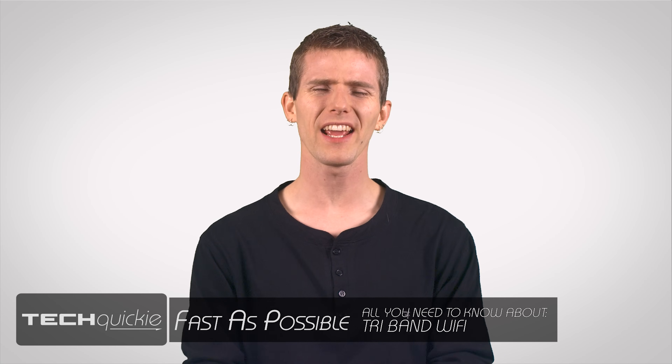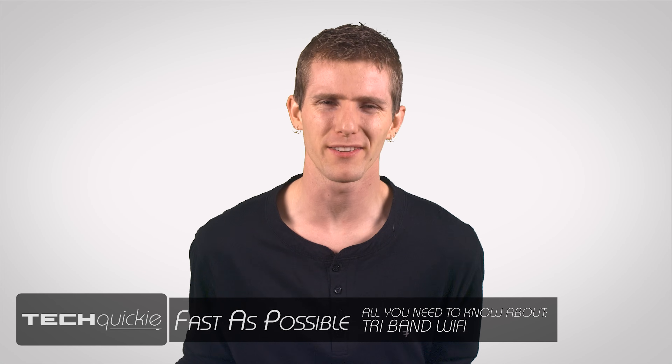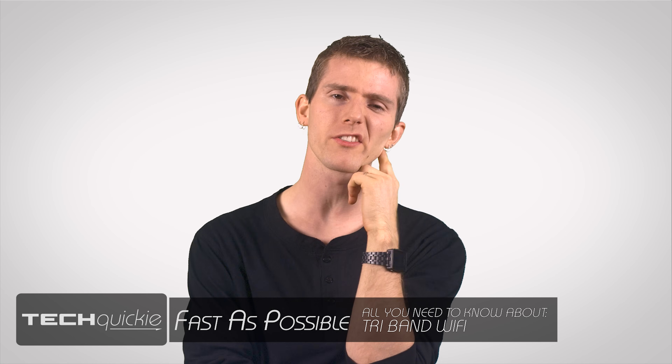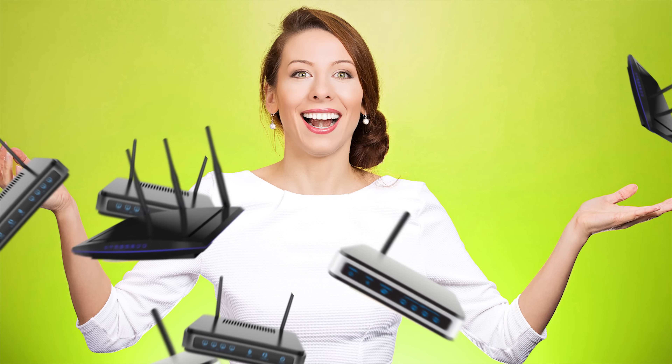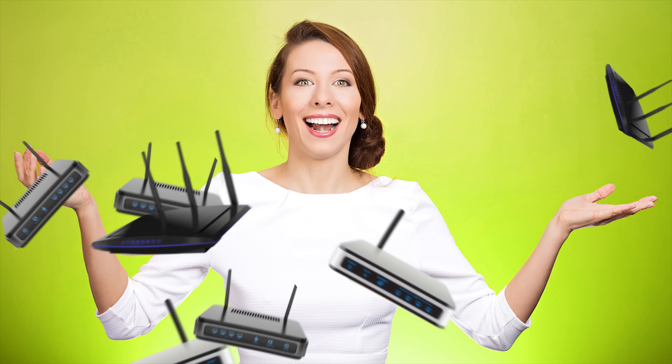So you're shopping for a wireless router, and they all seem to be more or less the same. You're getting kind of bored and just gonna grab the one with the prettiest box, and then — whoa! Look at that! Wireless 3200? Are you freaking kidding? Over three gigabit Wi-Fi speed with tri-band technology?